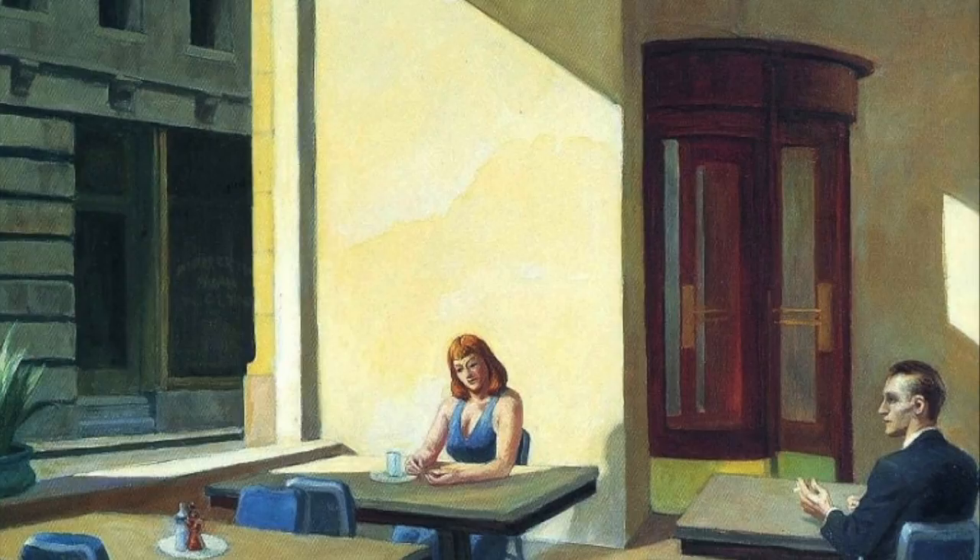The man looks like he is glancing at her in an obvious but shy manner, and the woman seems to be curious as to who is at the other table. The suspense in the painting makes us question many scenarios as to what could be going on and what is about to happen.